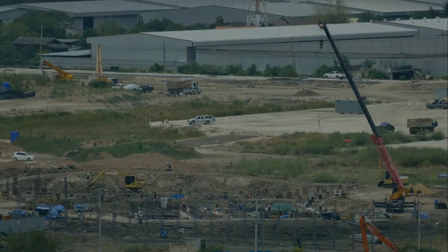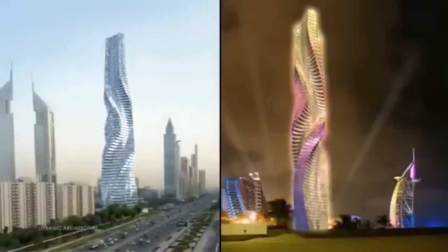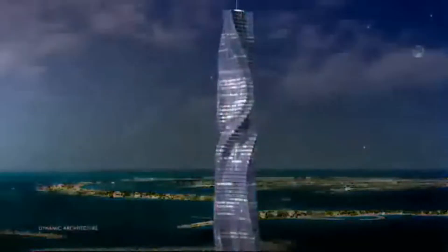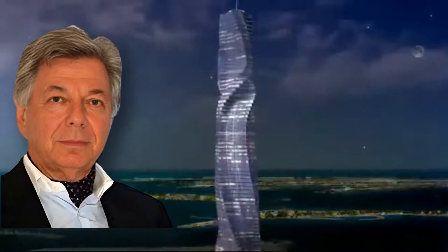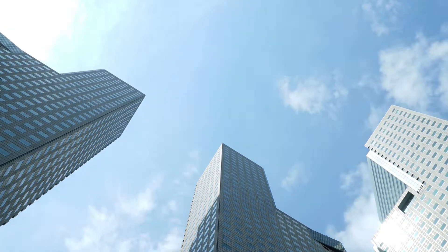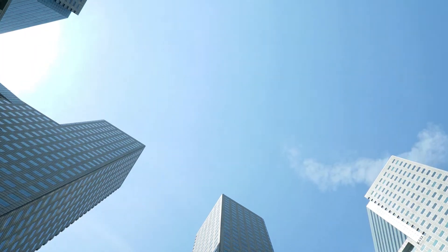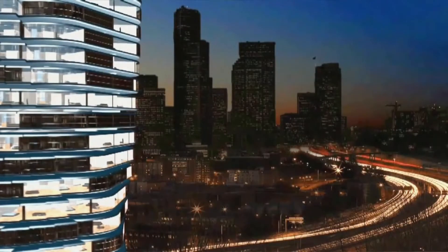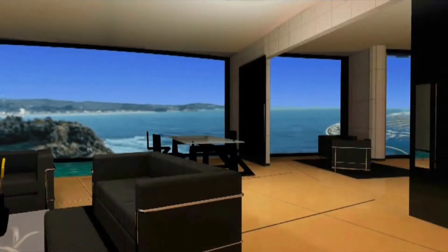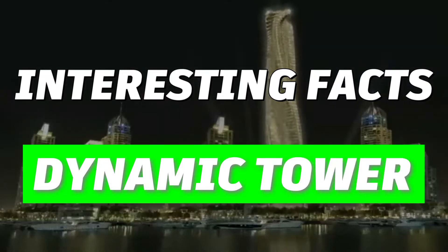Now let's continue to talk about the amazing project of the Dynamic Tower. The Dynamic Tower, also known as the Rotating Tower, is a 420-meter, 80-floor moving skyscraper designed by architect David Fisher. Unlike anything we've seen before, the Dynamic Tower was designed with a mesmerizing feature — each floor is designed to rotate independently, giving the tower a continuously changing shape.